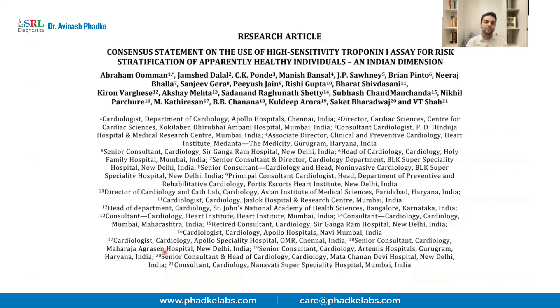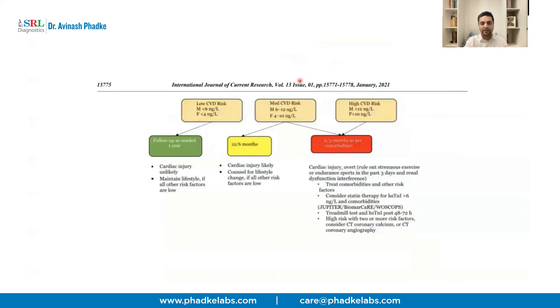In India, a consensus statement was issued by eminent cardiologists regarding HS Troponin I for apparently healthy individuals. They established that values under 6 for males and under 4 for females indicate no likely cardiac injury. Anything above 12 in males and 10 in females means the patient needs further evaluation, should be treated as high risk, started on statin therapy, and managed aggressively for other co-morbidities.